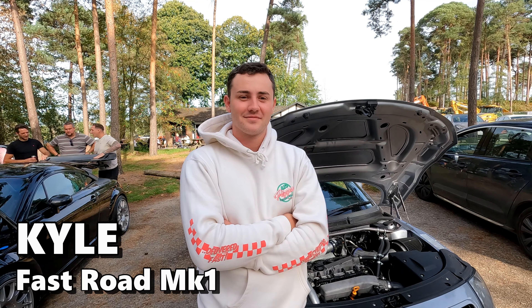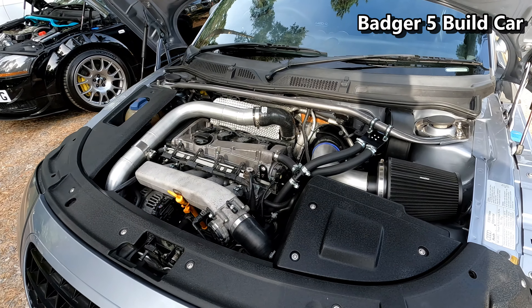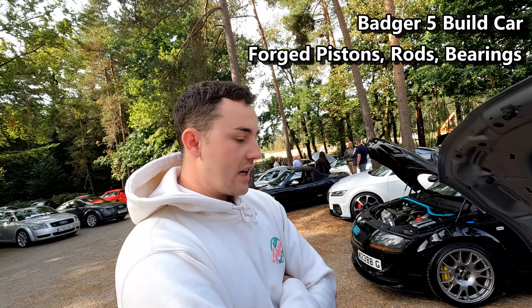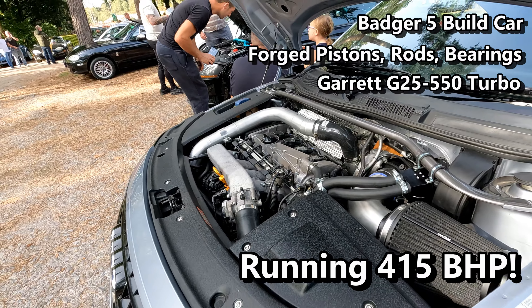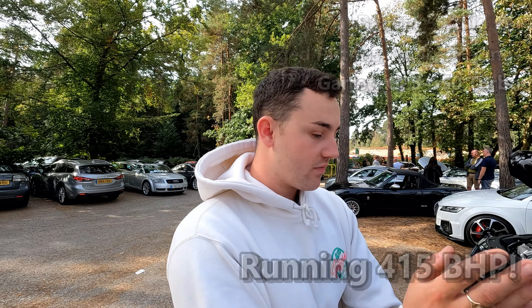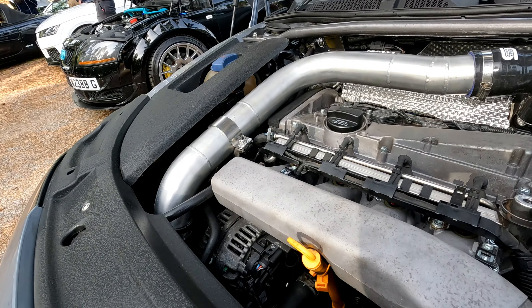Let's have a closer look at Kyle's car and this engine. Kyle, talk us through it. So this is a 1.8 turbo — it's a Badger 5 built car. I sent it to them about 14 months ago; it's had rods, bearings, springs — the whole Badger 5 works. It's running a Garrett G25-550 turbo, pushing about 415 horsepower — I've got the dyno log inside. It was a drive-in, drive-out build and I love it. It never fails to put a smile on your face; it surprises you at the moments you're not expecting it. There's some serious work under here.